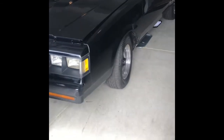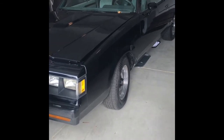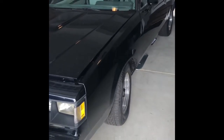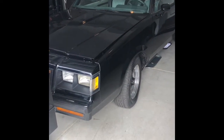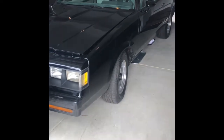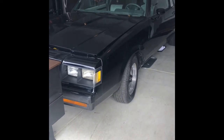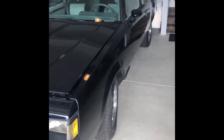This car runs and drives but there is some work needed — it sat for 10 years. The goal is to finish my '96 Impala first and then start focusing on this one. I'm not gonna do too much to it, but I am gonna do some engine work — probably put a bigger turbo on it. For those that don't know, the '87 Grand National came with a turbocharged V6, so I'll probably put a bigger turbo and a bigger intercooler on it and do some work to the engine.